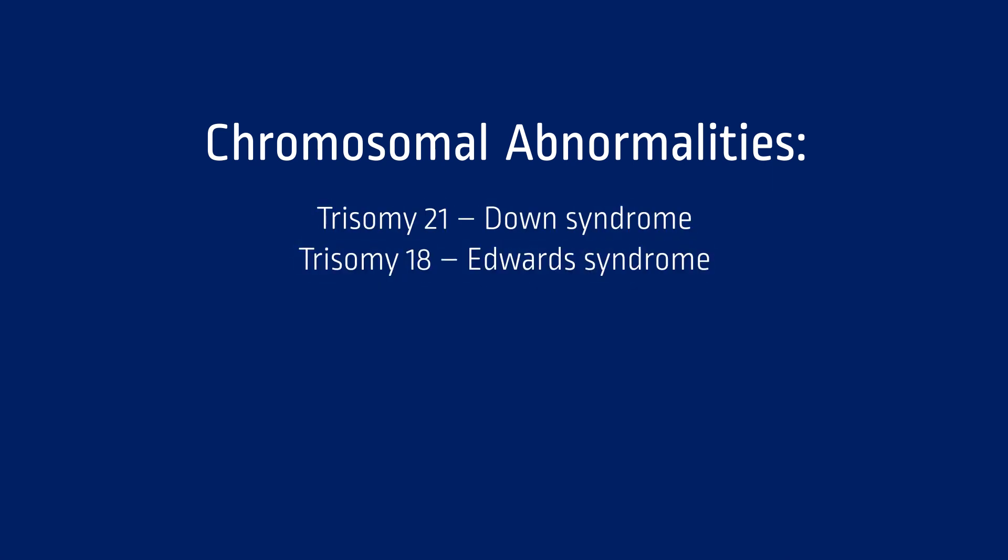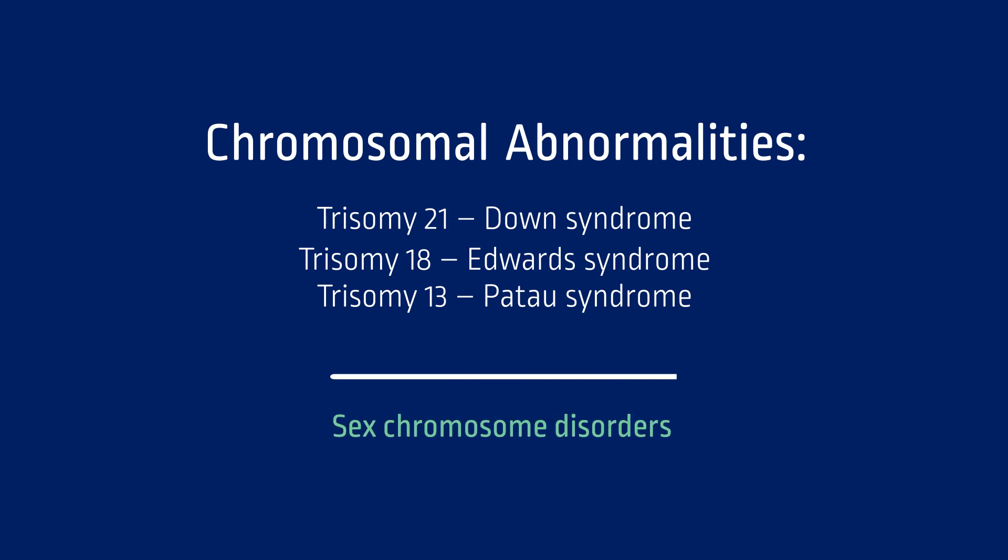TriScreen can provide information about the most commonly occurring chromosomal abnormalities, which include trisomy 21, also known as Down syndrome; trisomy 18, also known as Edwards syndrome; and trisomy 13, also known as Patau syndrome. TriScreen can also tell you more about sex chromosome disorders by providing information about the likelihood of a fetus having extra or missing X or Y chromosomes. Testing the sex chromosomes will also tell you if the fetus is female or male. However, not everyone wants to know the sex of the fetus during pregnancy, so please make sure to discuss this with your healthcare provider.